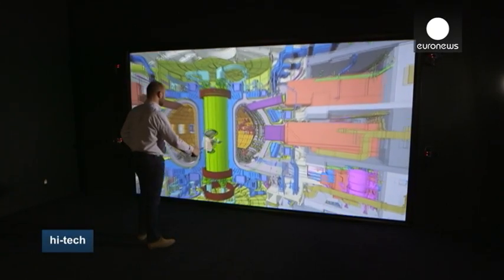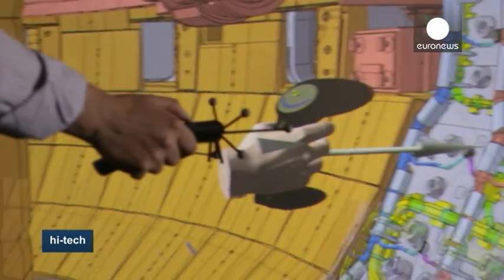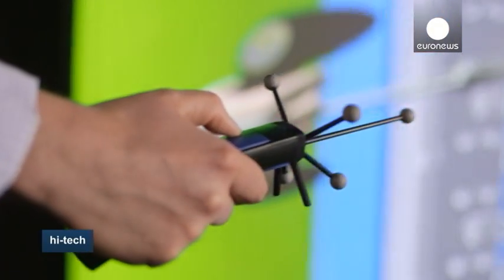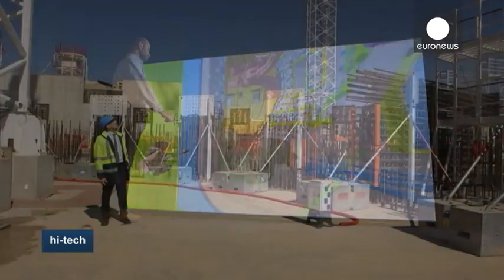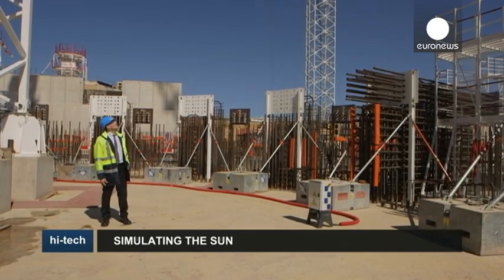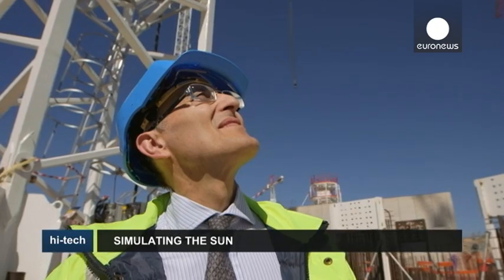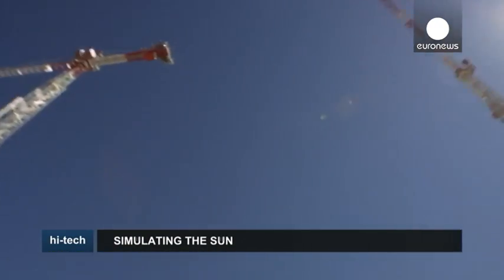In this virtual reality room, the different components of the project are carefully studied. Movement tracking technology allows the engineers to simulate the moment when they will be operational. It's hoped ITER's first supplies of commercially produced energy could start in 2050 — creating a replica of the sun on Earth, an ambitious dream perhaps, but one these scientists firmly believe in.